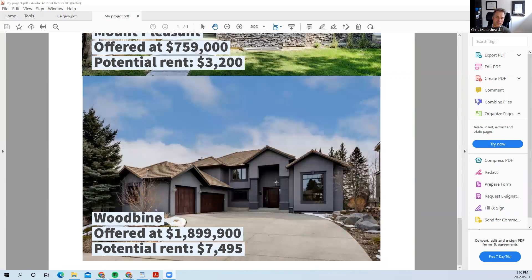Rounding out our last example, we've got a property close to Fish Creek Park on the south end of the city, selling for $1.9 million and would rent out for around $7,500 a month.